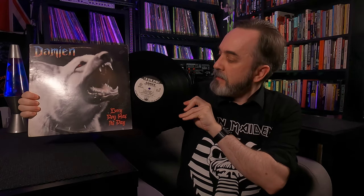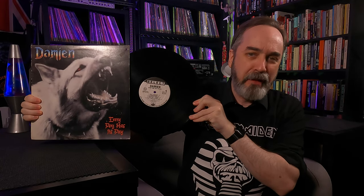Next is the debut studio album from American power metal band Damien. This is Every Dog Has Its Day, released in 1987 by Select Records — a label I know absolutely nothing about. There are a number of bands with this name; these guys are from Ohio, and believe it or not, they're still around, having released a couple comps in 2018. They are power metal of the US variety. Given everything, I feel this band must be somewhere in my wheelhouse, so this is why I bought it. Also, cool image.